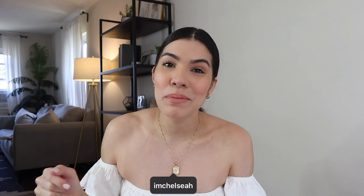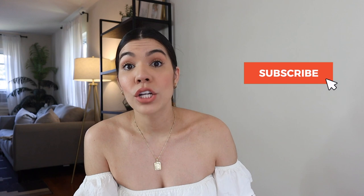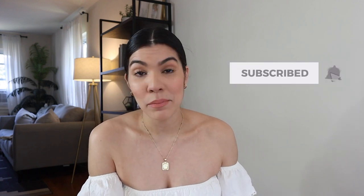I think that's everything! If I forgot anything I'll leave it in the description box. If you have any questions leave them in the comments and I'll be happy to answer. Thank you so much for watching — don't forget to subscribe before you leave if you like videos like this, and I'll see you guys in my next one. Bye!